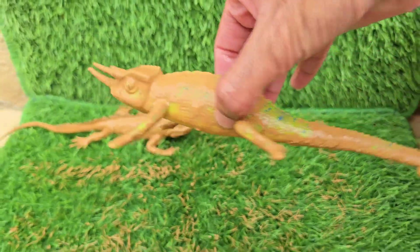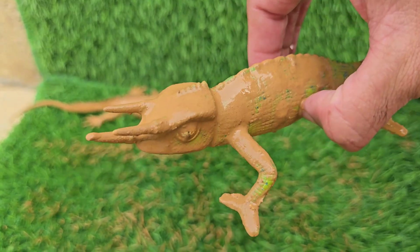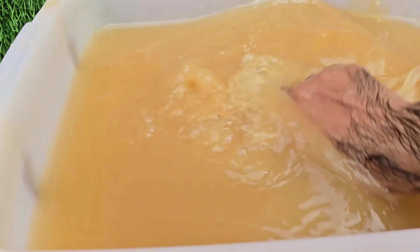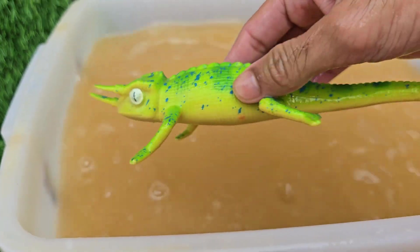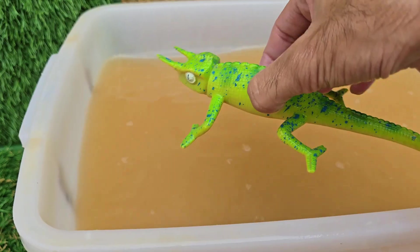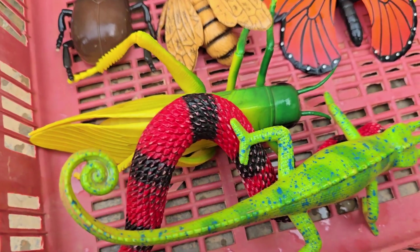Jackson's chameleons are famous for their three horns — one on the nose and two above the eyes — making them look like tiny triceratops. Male Jackson's chameleons have the horns, while females usually don't, or have smaller ones. Baby chameleons are independent from birth.